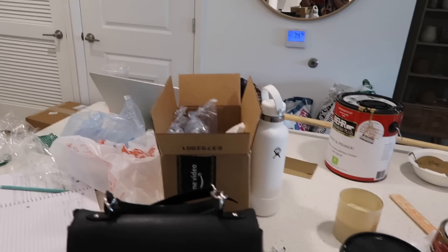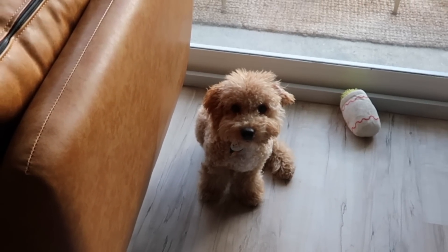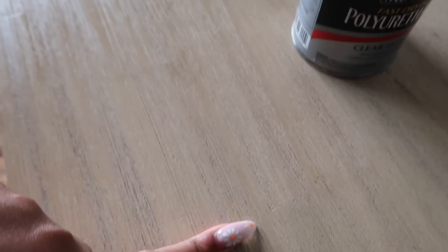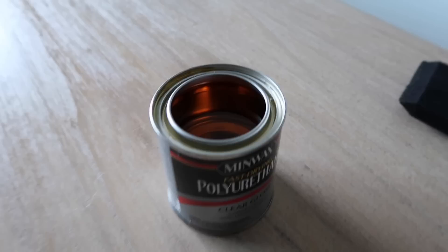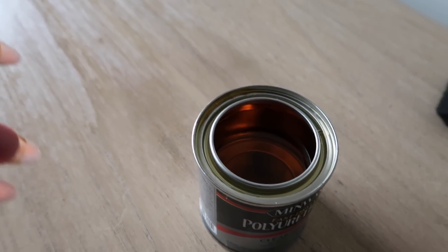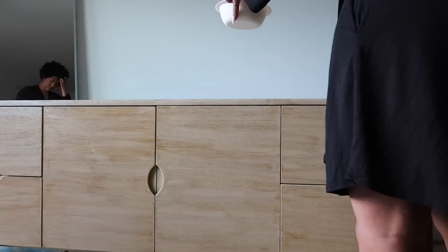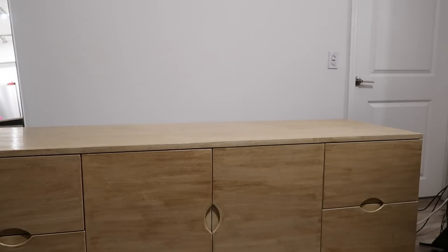Now I'm about to do a second layer of stain on the credenza. I'm going to be cleaning up the apartment — there's a mess from just the painting and all that. I'm about to put this polyurethane on the top of the credenza. I don't actually know if this is exactly what I'm supposed to use, but I found this in my storage. I'm going to apply it with a foam brush all over the top and then sand it down with a light grit sandpaper.